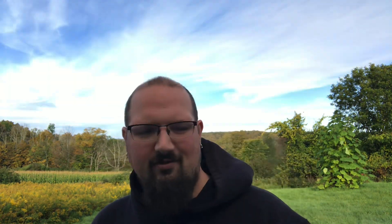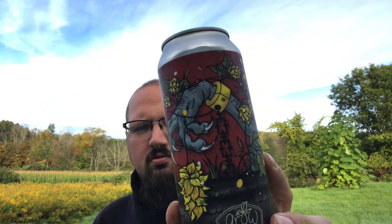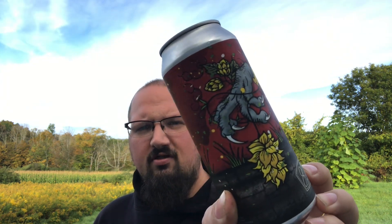You've seen them on this channel before if you've followed me for a while. These guys are out of Geneva, New York — too many G's — Geneva, New York. This is their Devil's Garden Imperial IPA coming in at 8.5% alcohol. Let's get that beautiful artwork right there.